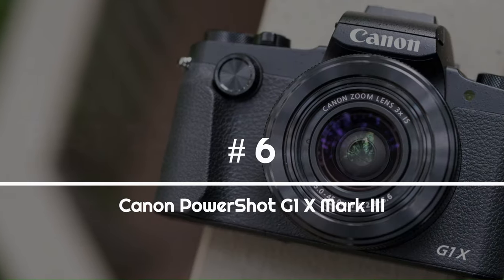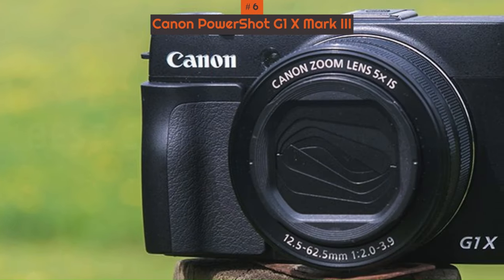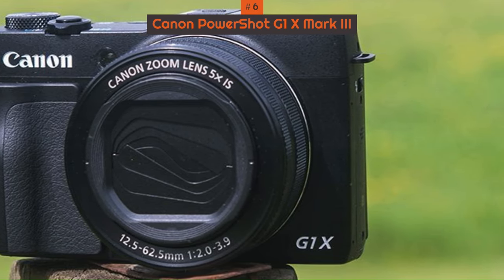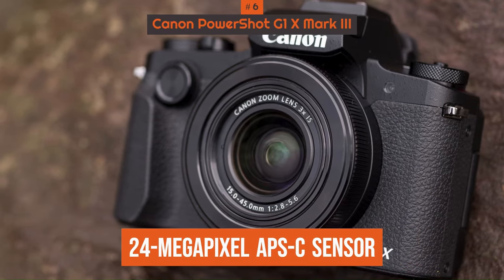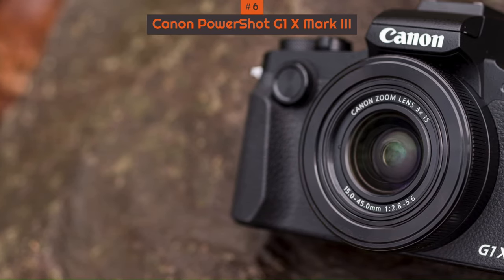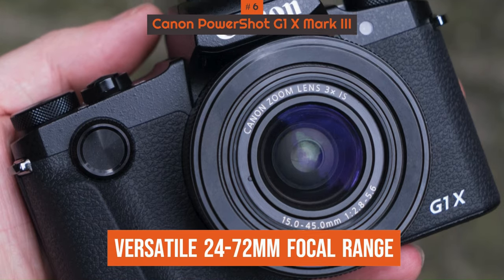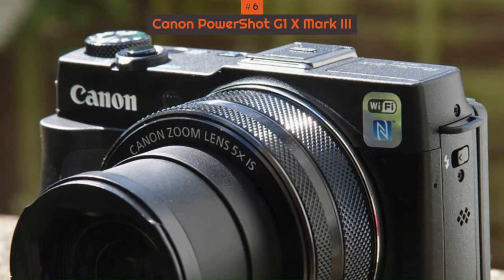Number 6: Canon PowerShot G1 X Mark III. The Canon G1 X Mark III might be pretty pricey, but it's practically a DSLR in a compact body. It boasts an impressive 24-megapixel APS-C sensor — the same sensor you'll find in the Canon EOS 80D DSLR — making this compact a great stills-only option. The lens has a versatile 24-72mm focal range and retracts into the camera to make it perfectly pocket-sized when you're not using it.